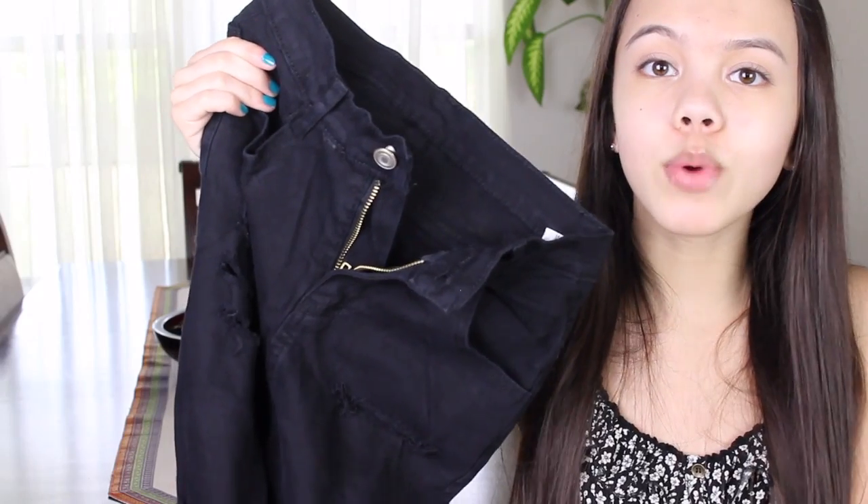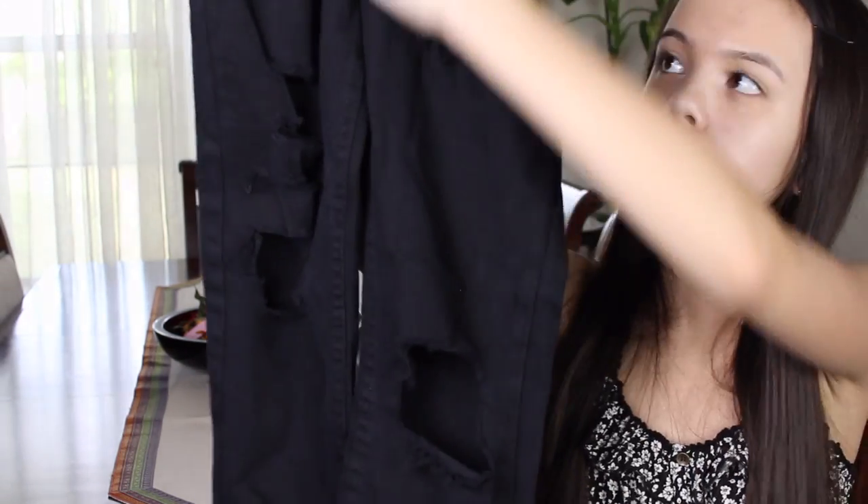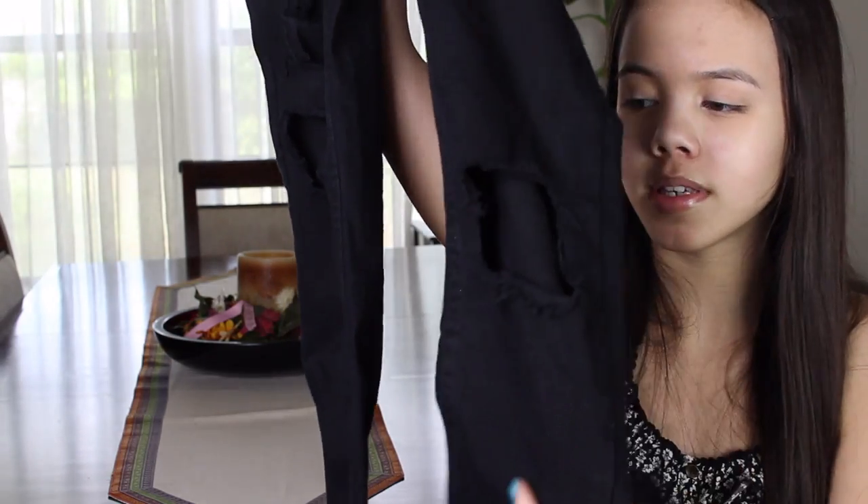The last thing I got from Sheinside is a pair of high-waisted black ripped jeans. Normally when I order jeans online they don't fit at all, but these actually fit me pretty well. However, the rips on the knees are huge and I'm really torn on whether I like them. I like the rips down the legs — I'm just not sure about the knee rips. That's everything from Sheinside: mostly casual t-shirts, all linked below.